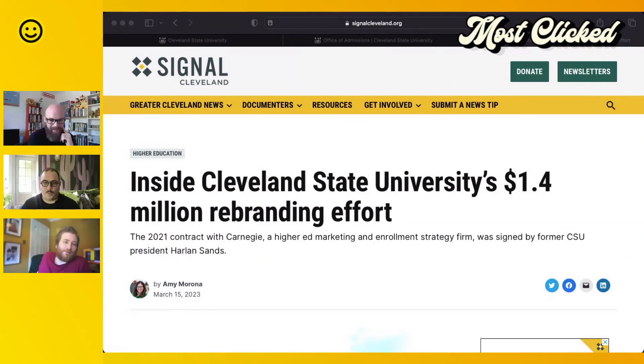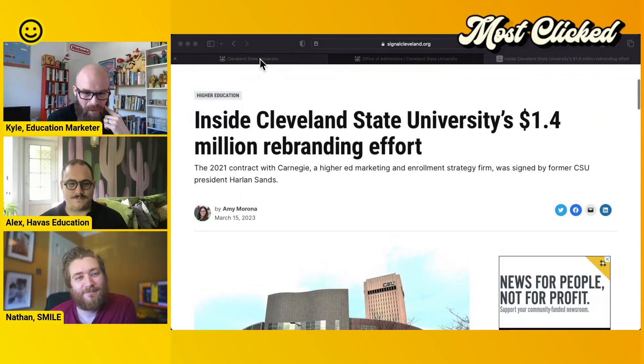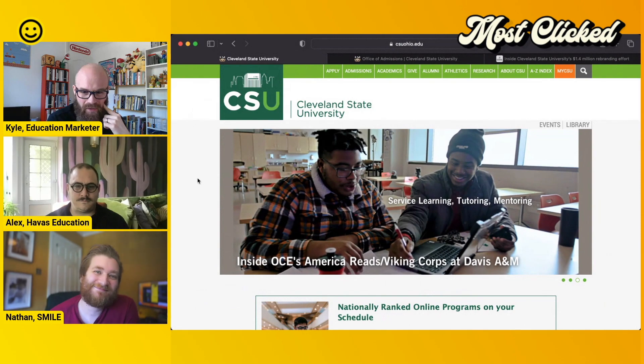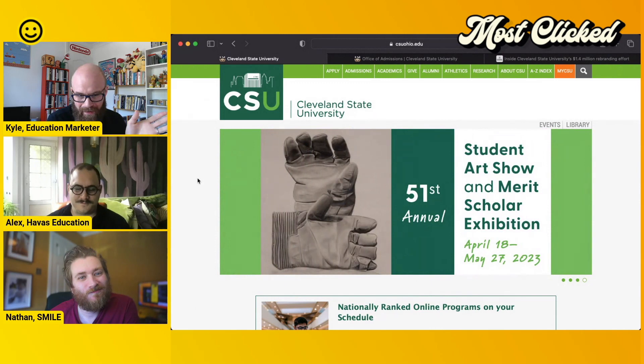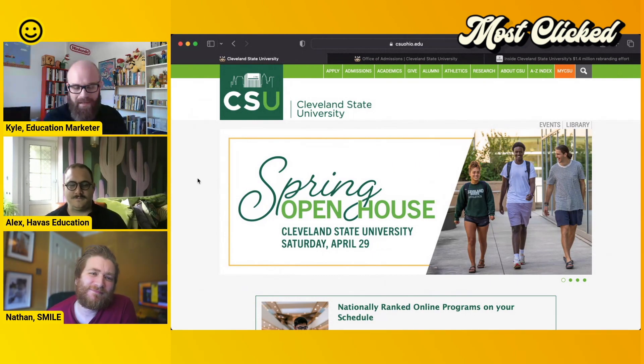I was on the lookout for university rebrands because they go one or two ways. They normally go one way — the initial reaction from students is usually quite negative but eventually they get over it. But this one specifically around Cleveland State University and the costs associated with their rebrand — we don't get to see numbers like this very often. Cleveland State University spent 1.4 million dollars on their rebrand. From a public perception it looks like what they got was a new logo, a lot of pain on Twitter, and a promotional video. It's got half a million views but zero engagement — it just doesn't scream success to me.